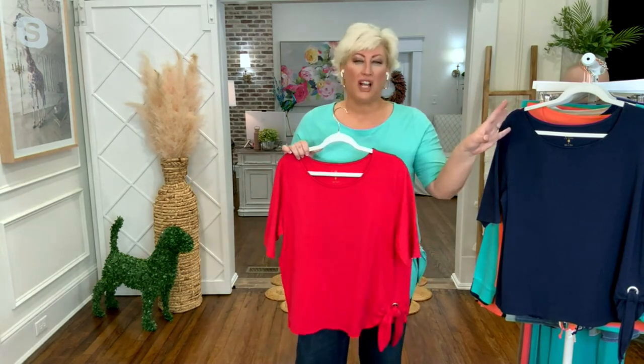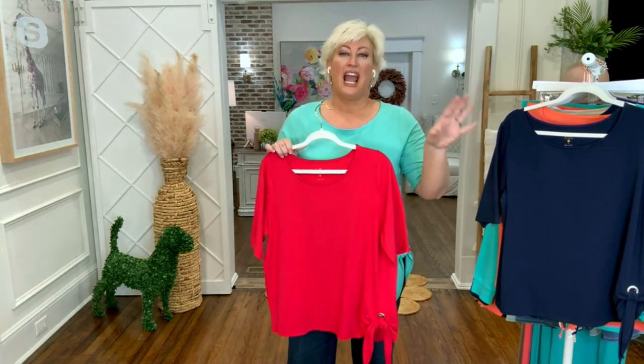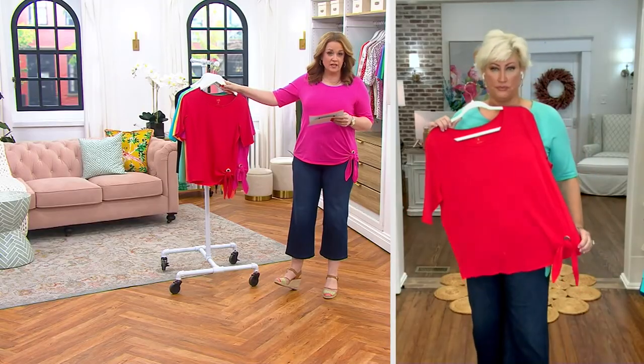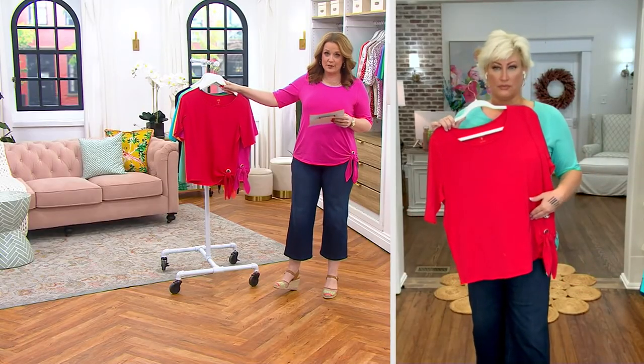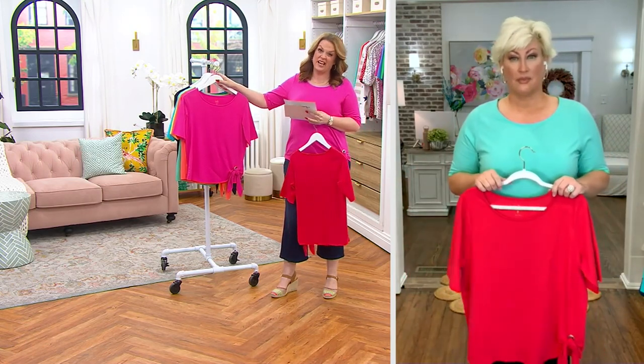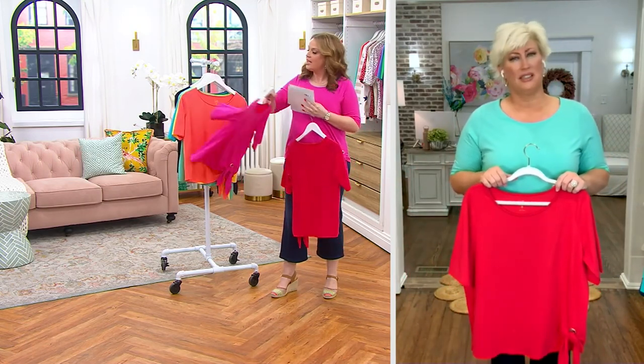There's so much. Let's go through the colors — we have a lot of great colors. And then I'll talk styling and fabric. So triple luxe, grommet, side tie. This is the lipstick red up front. 850 left. Here is the bright pink — that's the one I have on. I do love the bright pink.